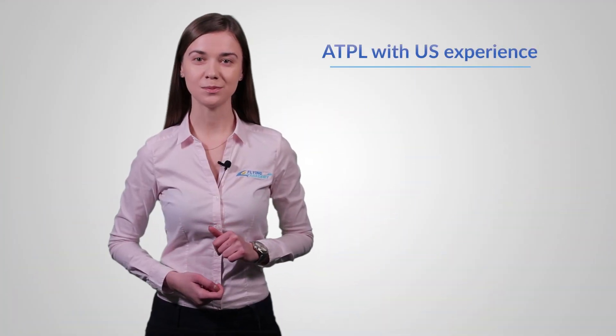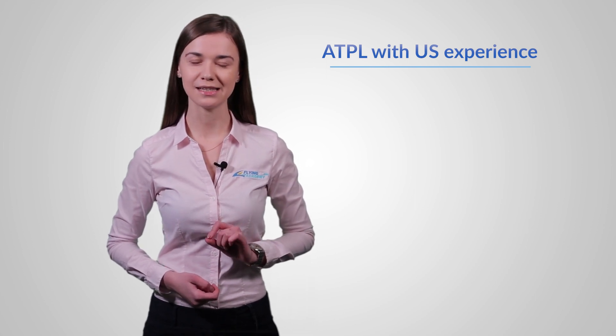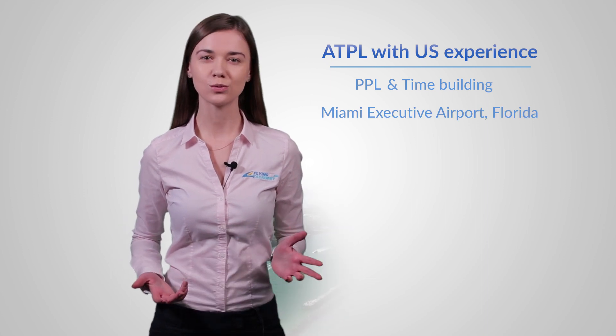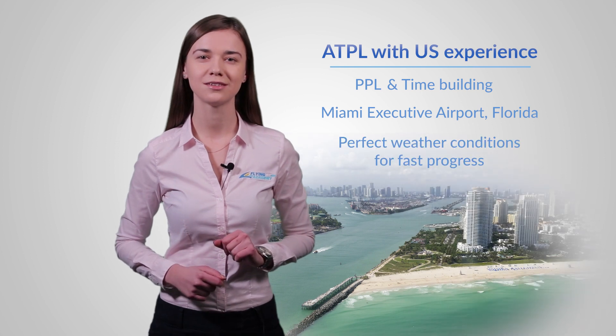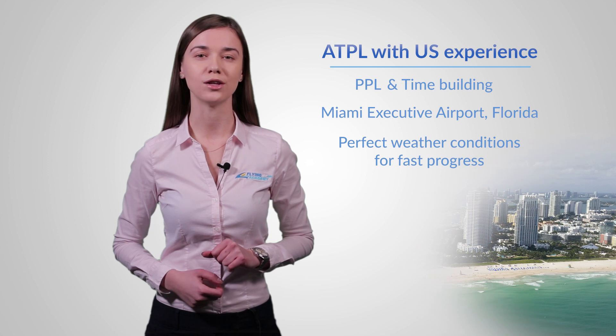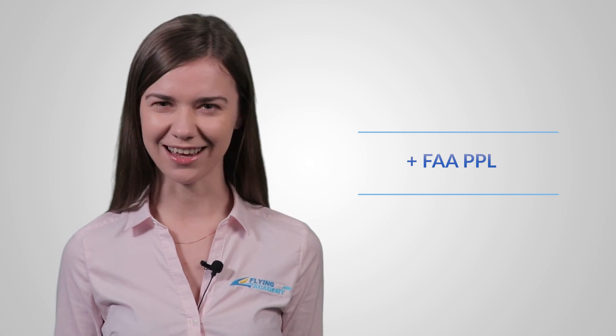Zero2ATPL with ES Experience is a program with a unique opportunity to finish your PPL and time building in Miami, United States. The perfect weather conditions will allow you to finish two training modules in the shortest terms. After time building, you will continue your training in one of our European bases in Czech Republic. The best thing about this course is that at the end you will get two licenses: PPL-FA and EASA ATPL Frozen.